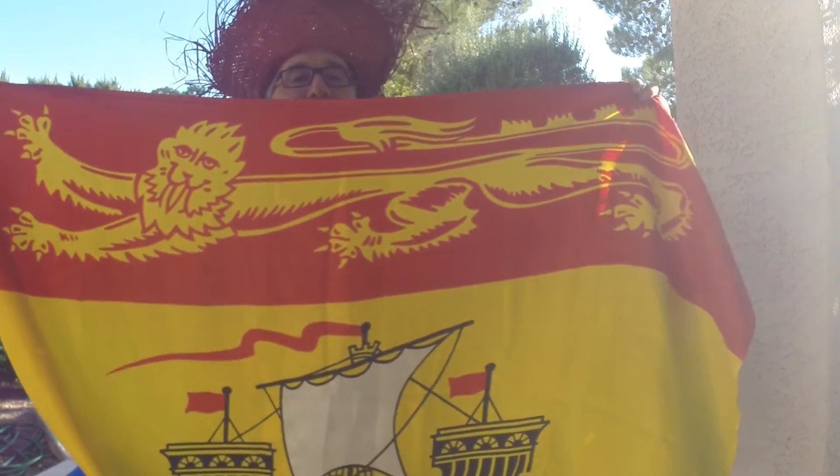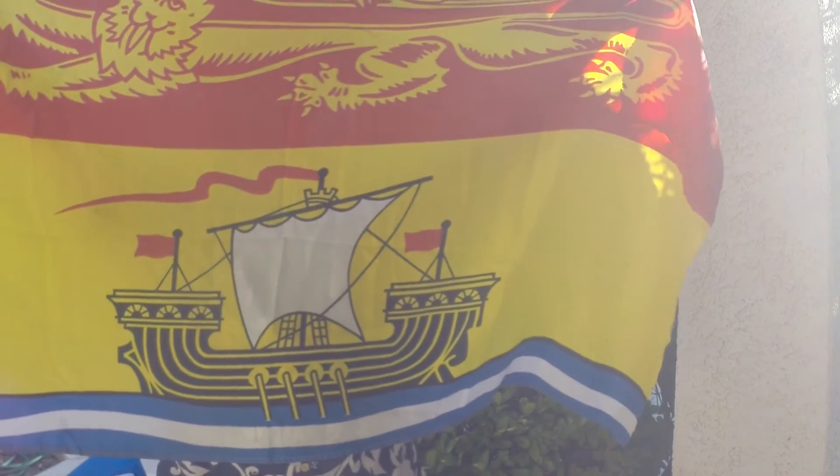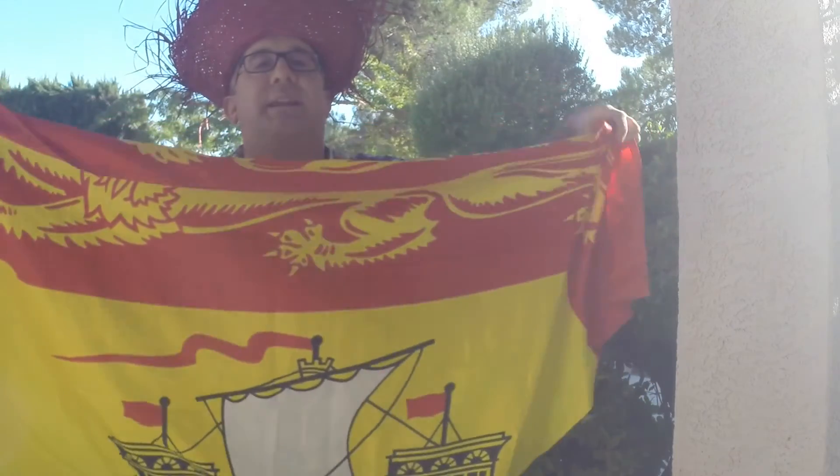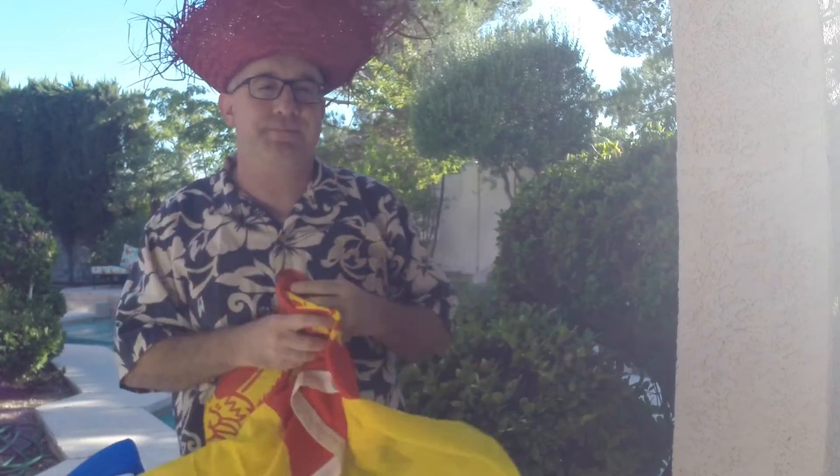The next one is New Brunswick, also a province in Canada. You see the lion again, and in this case you get a boat. I'm not sure what all the things represent — again, the lion is usually royalty — but there's no symmetry here either.